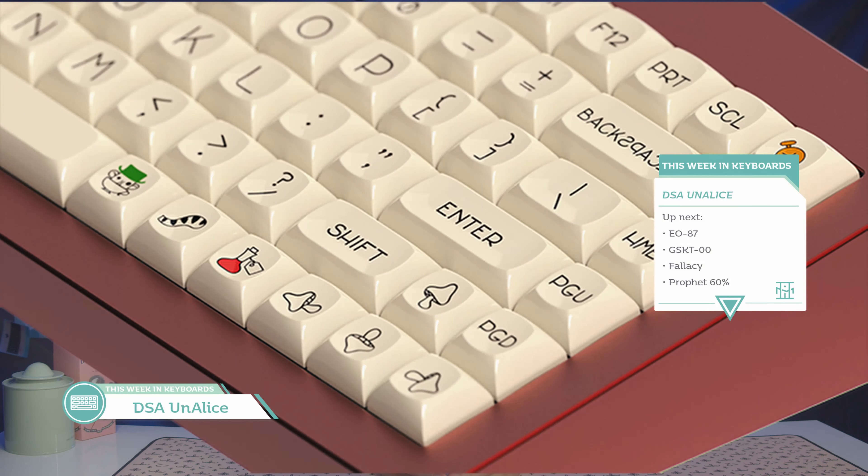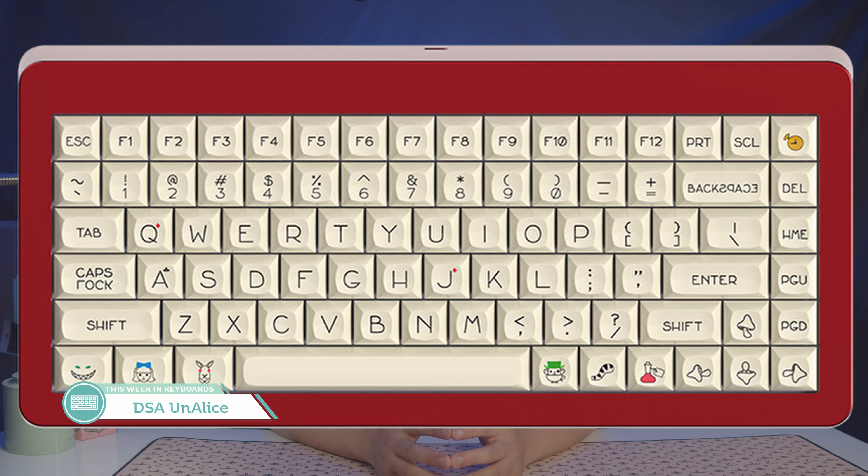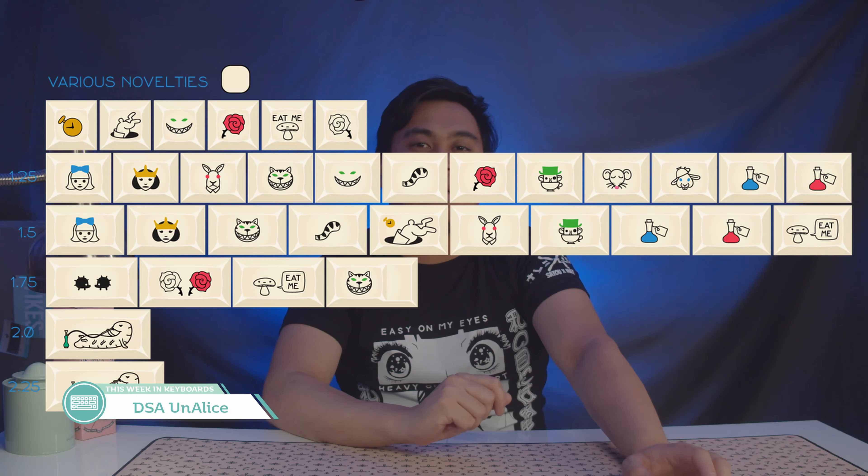Lastly in our keycap news is the pre-orders for the set DSA Un-Alice, designed by Raffal Harnkiewicz. This set is inspired by Alice in Wonderland by Lewis Carroll. These will be dye-subbed PBT keycaps with an interesting font choice and very interesting novelties. Filling out a novelty kit will cost you $105, and it'll be an additional $38 if you want to get the star of the set — the novelties.